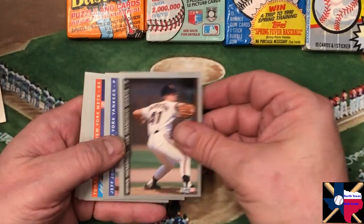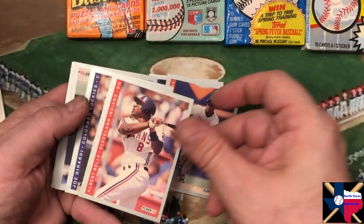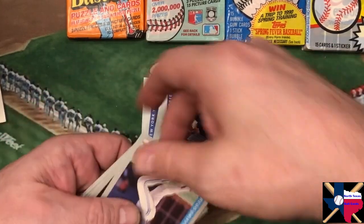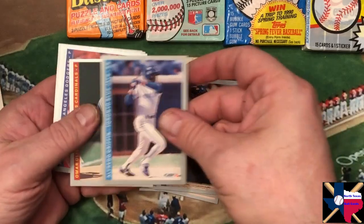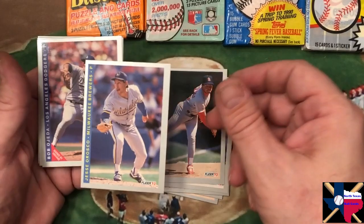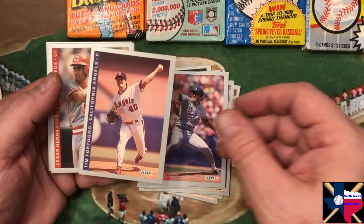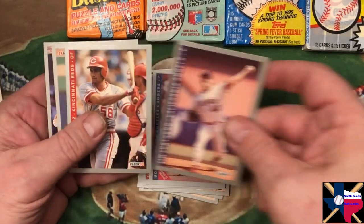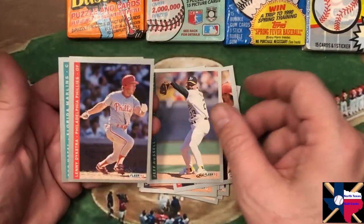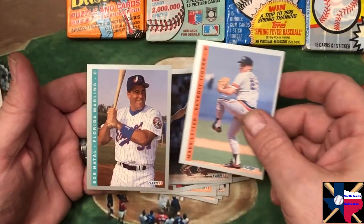We're looking at Brian Hickerson, Jeff Johnson, Tony Fernandez, Albert Belle, Joe Girardi, Alfredo Griffin, Omar Olivares, Jesse Orosco, Bob Ojeda, Tim Fortugno, Cesar Hernandez, Jeff Russell, Lenny Dykstra, Mark Leiter, and Bob Natal.